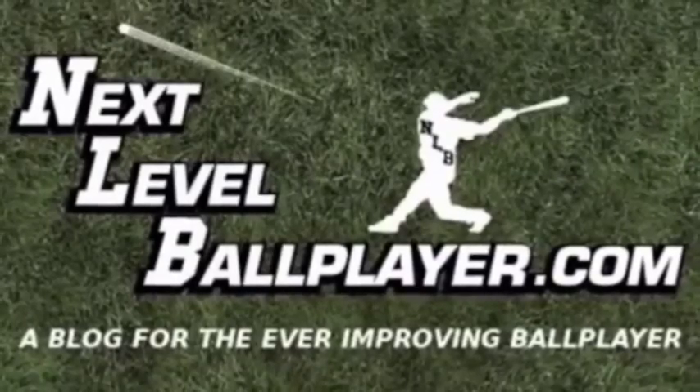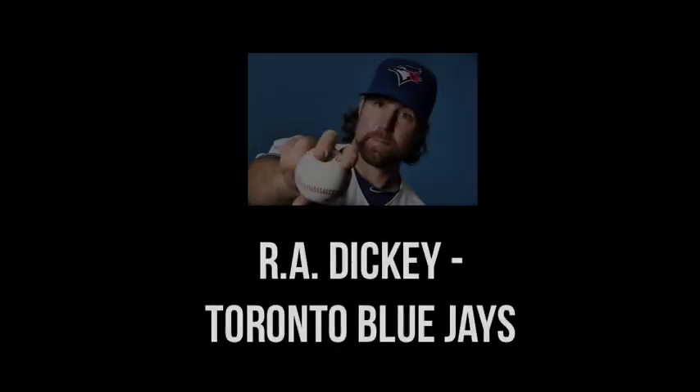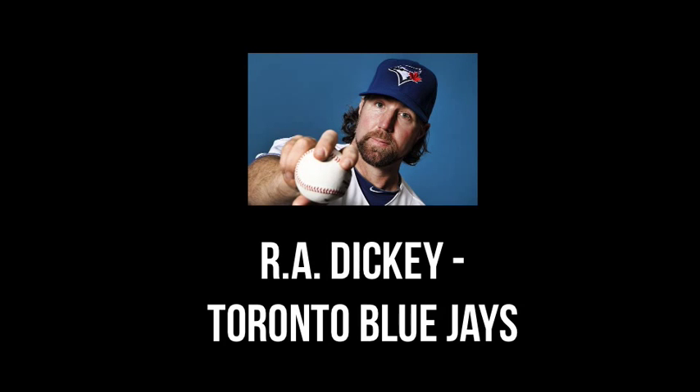It's time for... next question is coming from Cade in Sarasota, Florida, a lefty knuckleballer. How about that? How can I help my catcher learn to catch me? We even have a hashtag knuckleball problems on this one.